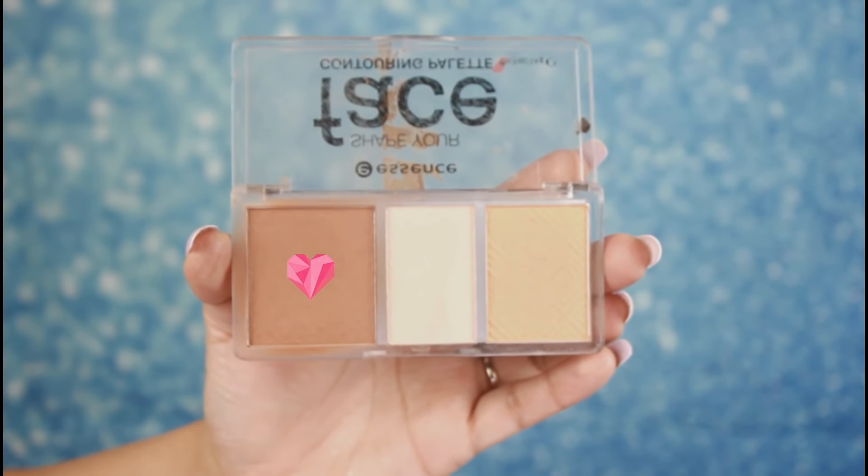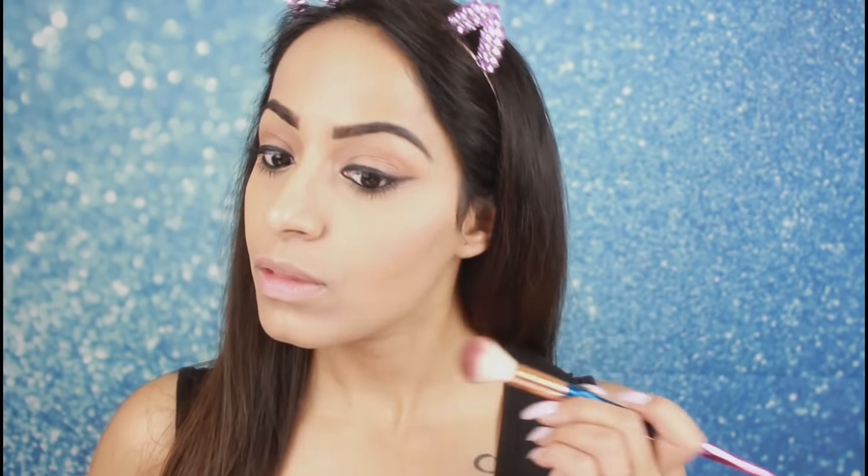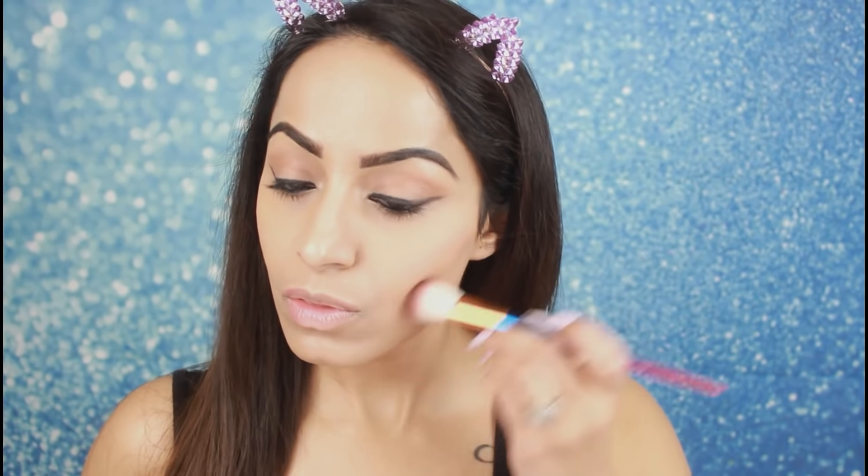Now I am using the same Essence bronzer. In this look, Hayat has not done much contouring but her cheekbones are very defined. So I will define my cheekbones using a small contouring brush, applying the bronzer lightly just where I want to define them.